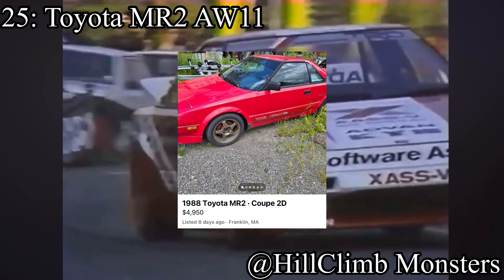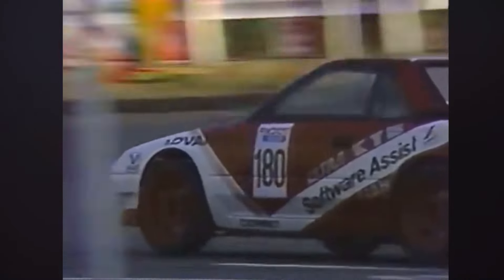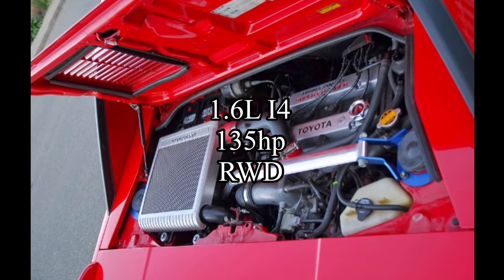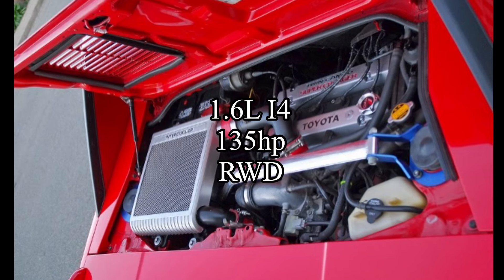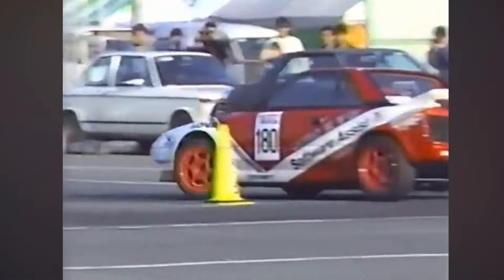And that honor goes to the Toyota MR2 AW11, the first of the generations of the MR2s. Pop-up headlights, mid-engine. The car comes with a 1.6-liter inline-four making 135 horsepower, and it's rear-wheel drive. These things are incredibly light — you're going to notice that trend a lot. The reason why it's at the number 25 spot is because it takes a skilled person to actually get all of its potential. But if you are skilled, the potential is really there. It's a very good handling car if you know how to handle it.